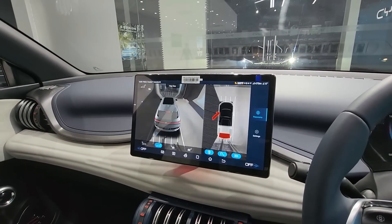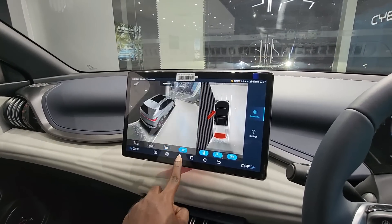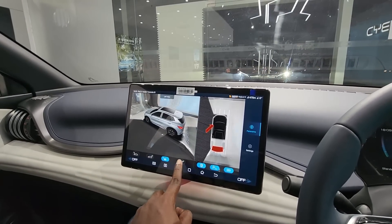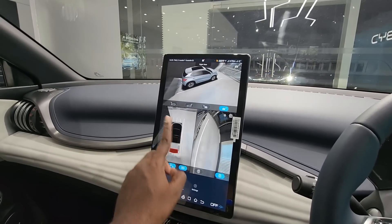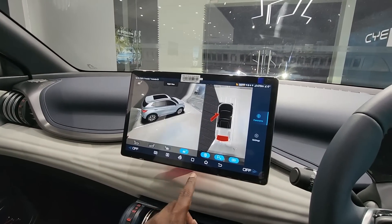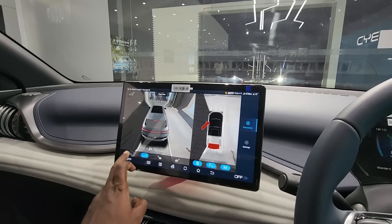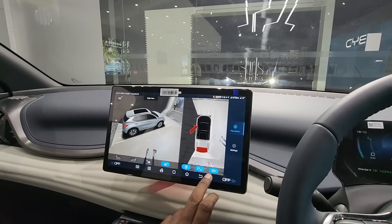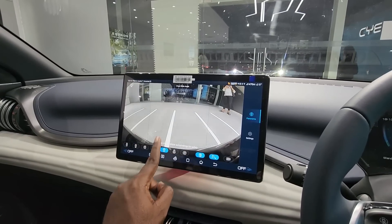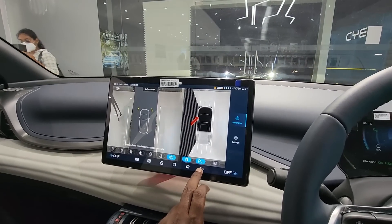Through the large infotainment system, you can view the 360-degree camera. You can choose different camera angles in the 360-view camera — there is a front view, side view, right side view, front bumper view, rear bumper view, and top view.